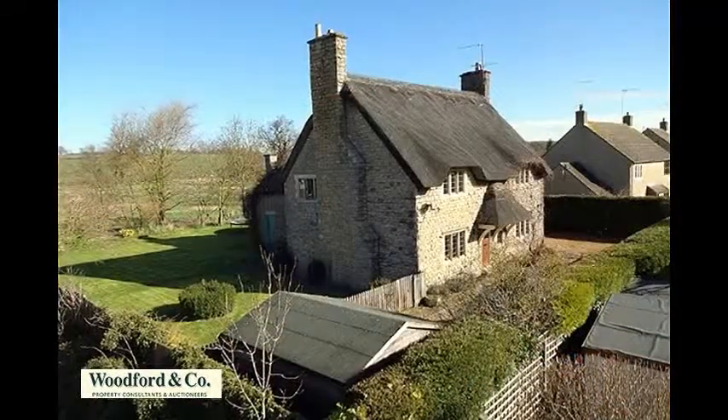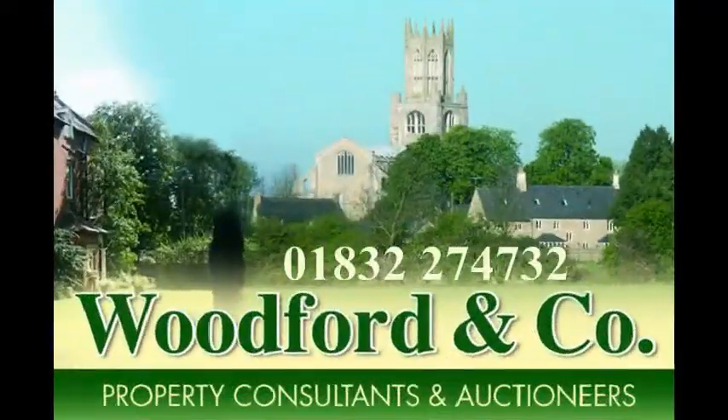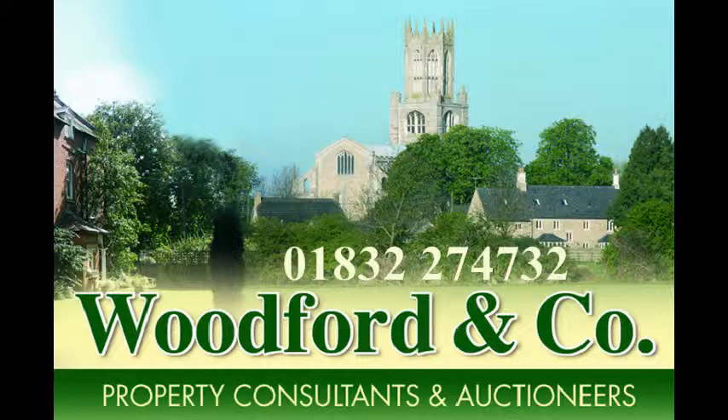For further details of this property or to arrange a viewing, please call Woodford & Co. on 01832 274-732.